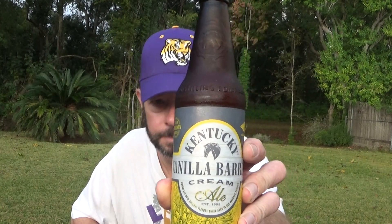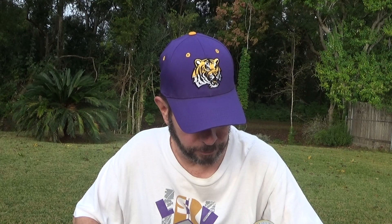Louisiana Beer Reviews Special Edition: Kentucky Vanilla Barrel Cream Ale Revisited. This is from Lexington Brewing, Kentucky Proud, established 1999. The beer of bourbon country — a cream ale with natural flavors added, aged in oak bourbon barrels. That's the only kind of barrels allowed for bourbon, is oak. They add vanilla to it during aging in the barrels.